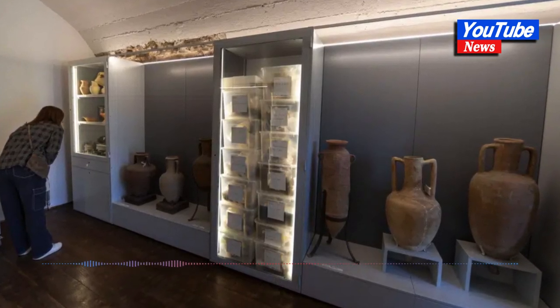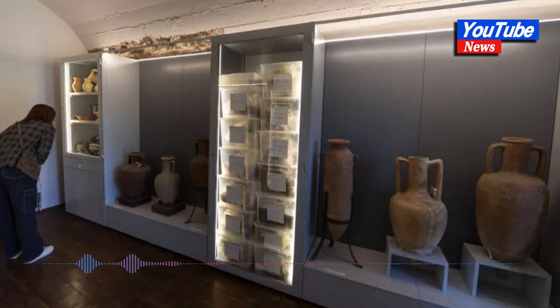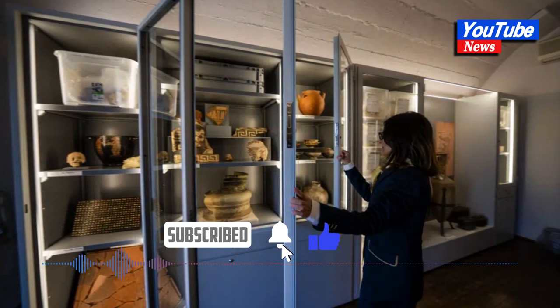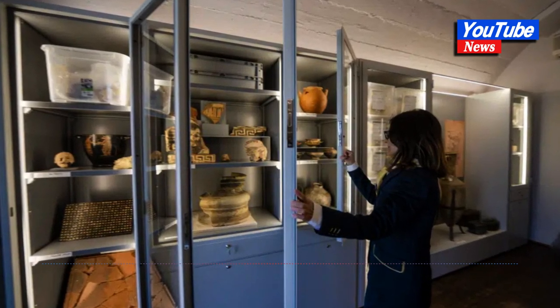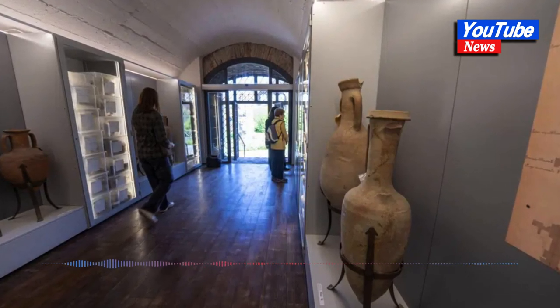In one display case is the largely intact skeleton of a man who was a good 1.6 meters tall — about 5'4" — on the taller side for his time in the 10th century BC. He was buried with some kind of belt, whose bronze clasp survived. Found in his tomb and on display are a scattering of grains, remnants of funeral rites.